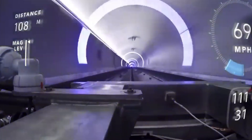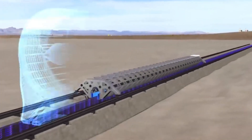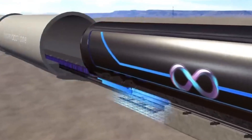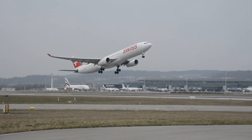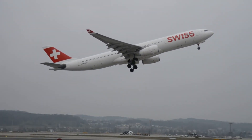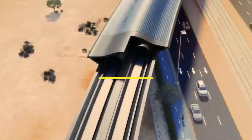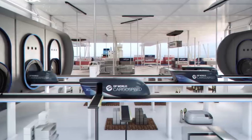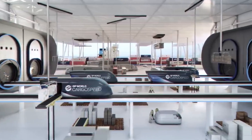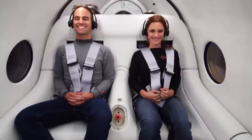That's faster than a jet plane, and all without turbulence, delays, or even jet lag. A standard flight from New York to London takes about 7 hours, but what if you could cut that down to just 30 minutes? That's the kind of revolutionary speed Musk is envisioning. This isn't just about shaving off a few hours — it's about changing the entire concept of international travel.